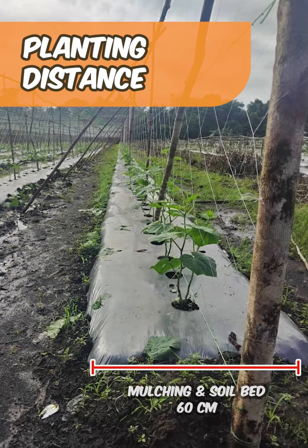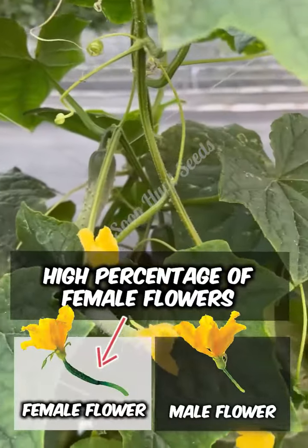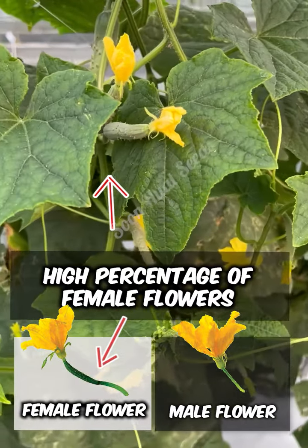Make sure to prepare a 60 cm soil bed and mulch the area, while the gap between plant to plant is 25 cm wide. The Solana 286 Cucumbers boast a high percentage of female flowers, while one male flower can pollinate several female flowers.